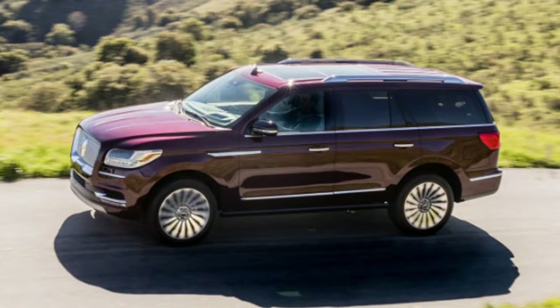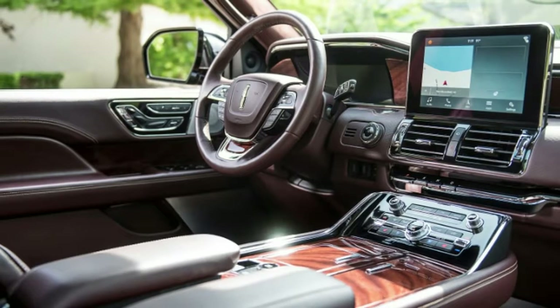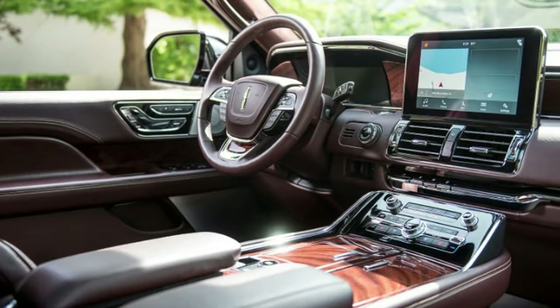Over 900 miles and a grand total of 20 hours and 17 minutes in the 24-way power adjustable, massaging, ventilated saddle.